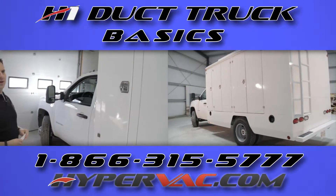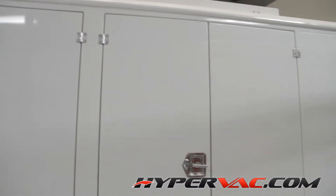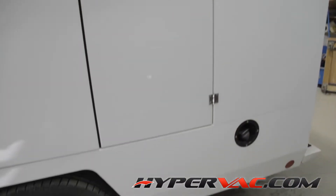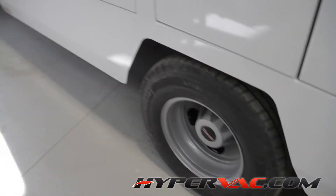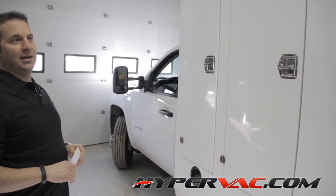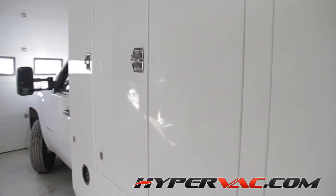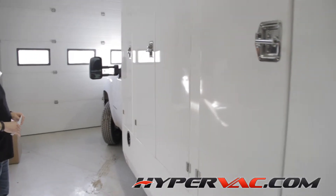Here we have the new H1 Duck Truck by Hyperback Technologies, and it's considerably different than other duck trucks currently on the market. One of the key differences is that this is a 12-foot truck — even though it looks like it's 14 feet long, it's actually only 12 feet. The reason that's such a big deal is that a 12-foot box can fit on a 7-foot cab-to-axle truck nice and easy.